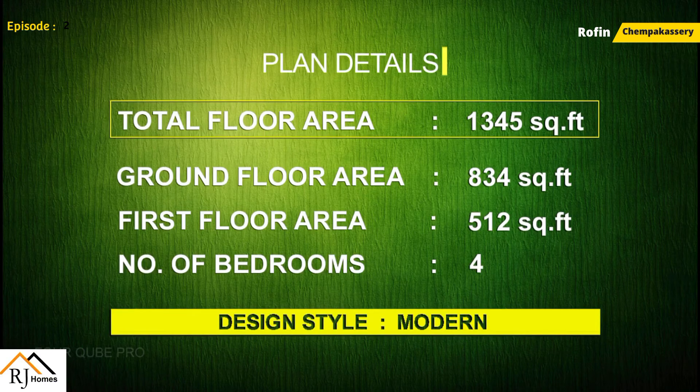The ground floor area and the 4 bedrooms.